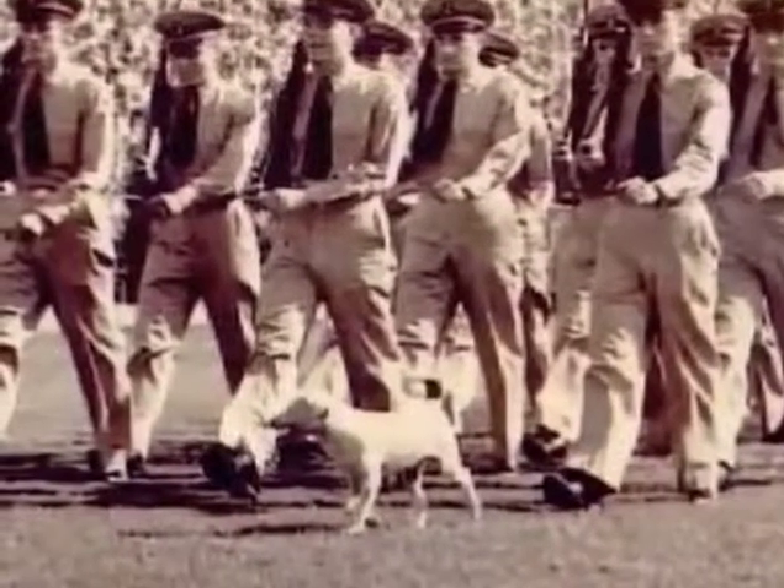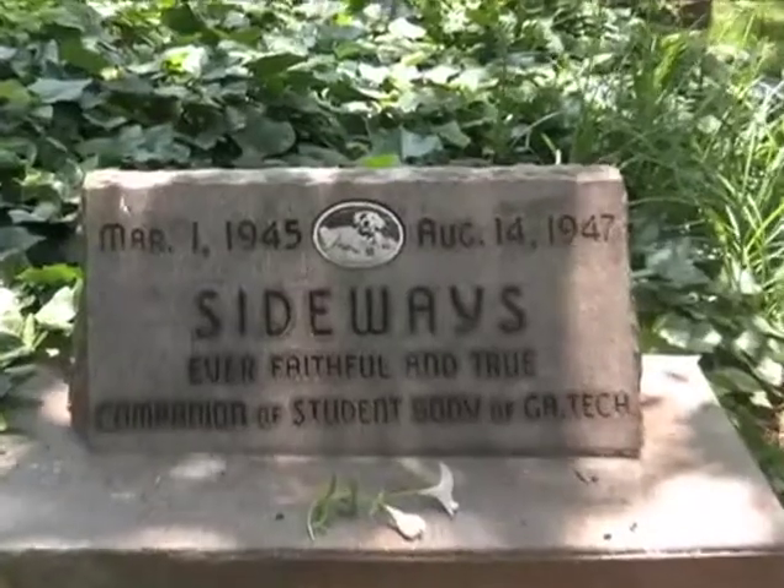Sideways was actually taken care of by one of the custodial employees, a man named Renfro. The dog was fed far more than any dog could possibly have eaten, and I'm surprised we didn't attract every stray dog in the neighborhood. He was a funny little dog who actually did walk sideways — hence his name — and became the pet of the Naval ROTC. Most of the time he spent around the bookstore, where students would come out and feed him. He was some sort of small terrier and he ran like an automobile knocked out of alignment — completely sideways.